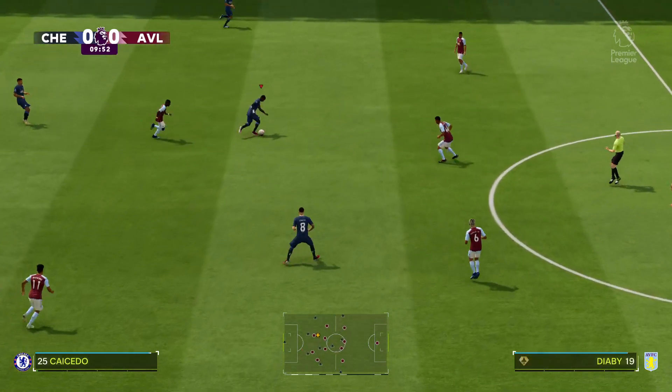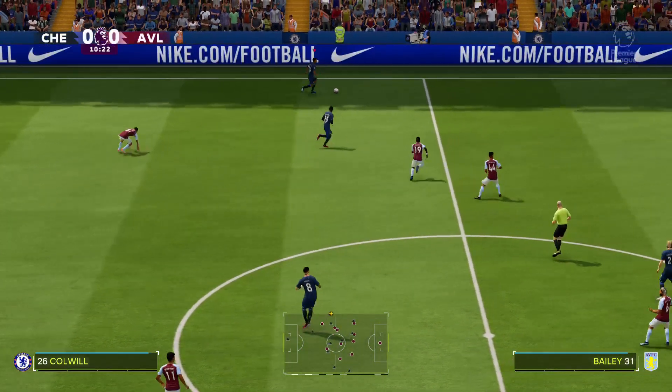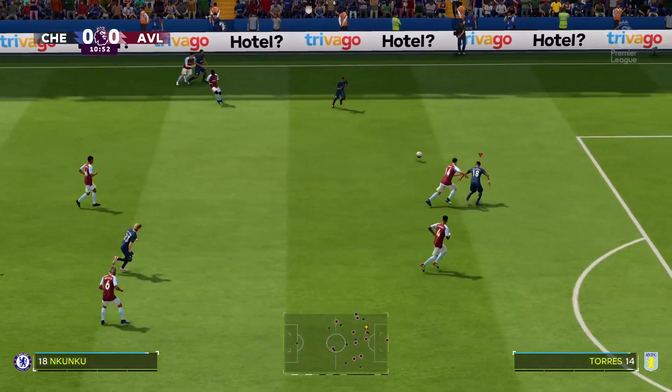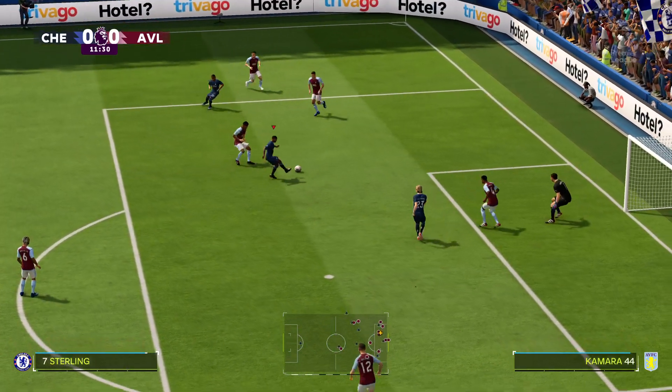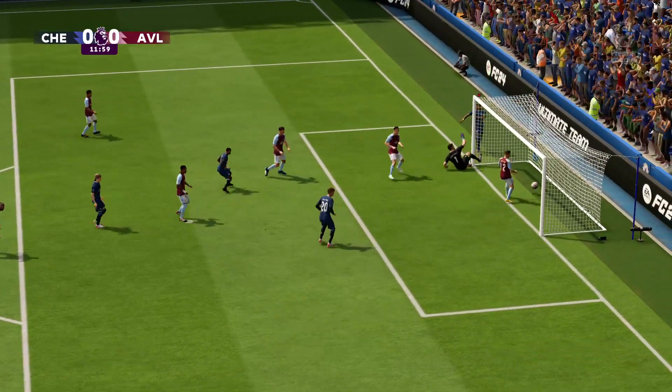Enzo Fernandez. Nkunku. A chance to deliver into the box and the keeper is more than equal to it.